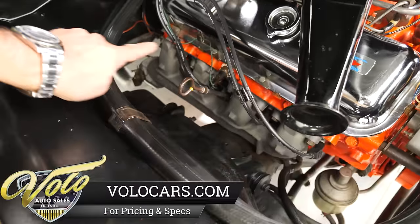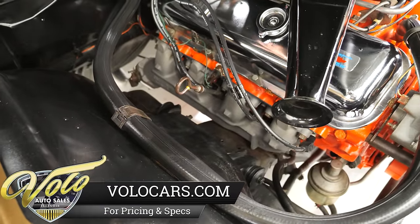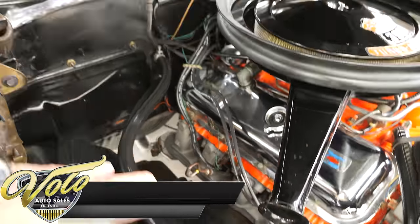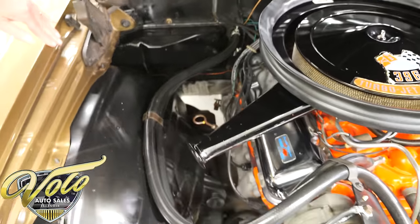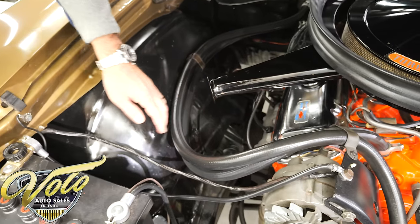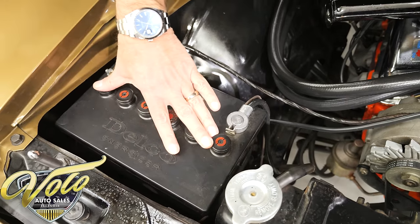The third owner had the exhaust manifolds recoded. And look how clean the firewall is — it's all original metal, original gray hinges, they've never been spray-painted over. It has ribbed hoses. Battery was changed — this is a Delco battery topper.